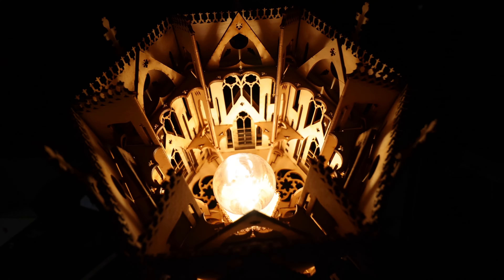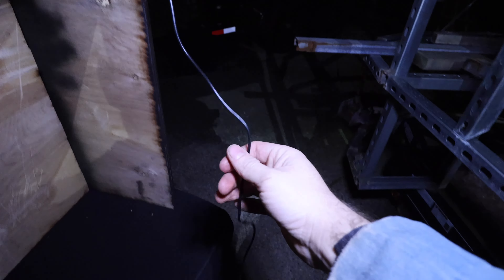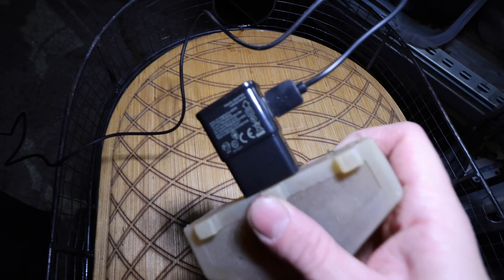Believe it or not, the cathedral has been powered by a USB light bulb. Nobody told me that you could power an actual bulb by a USB brick. Like, what?